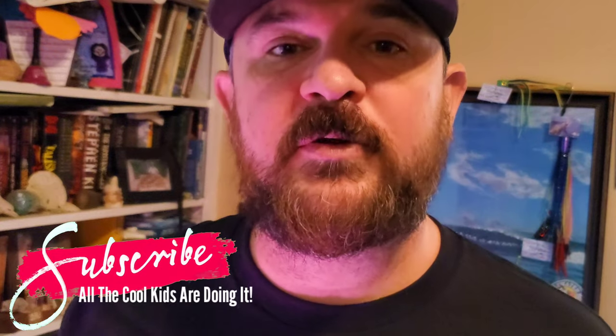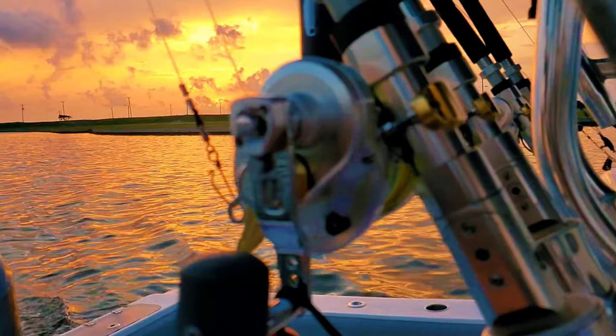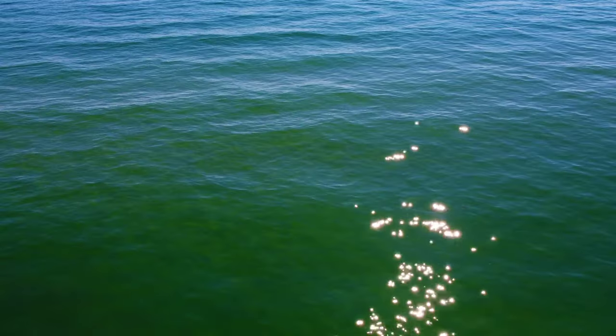Before I get started, I have to ask that you please consider subscribing to the channel. That would really help us out. It gives you a chance to check out all of the regulations videos for all of the species that you can get down here. We also do an amazingly decent and not at all terrible family fishing vlog, and I would like to personally invite you to come and join us and participate in the videos that we do.